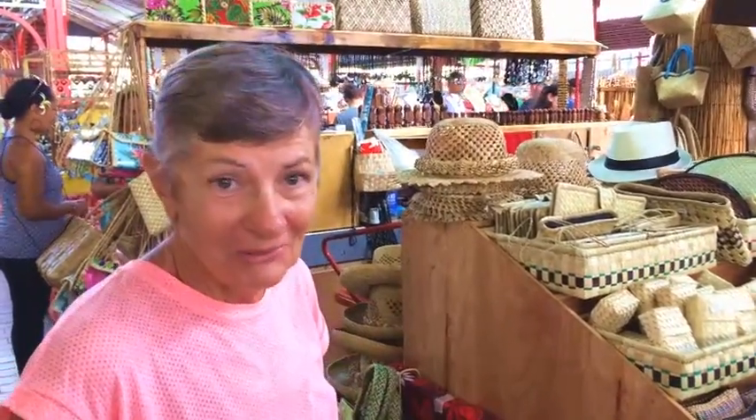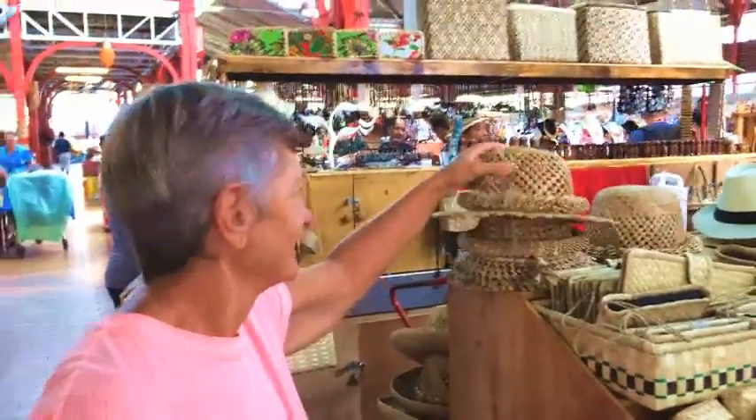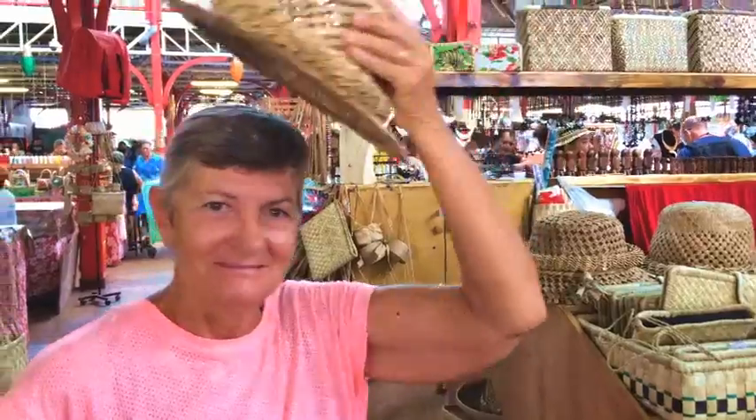Hey Chanel, look at the hats. Shall we have a look? See if one fits? What about this one? Very round.